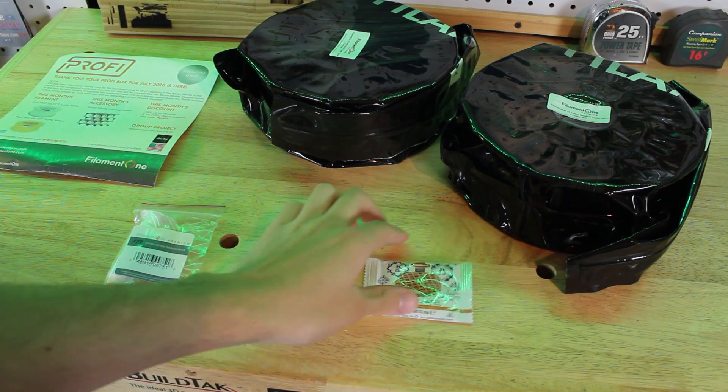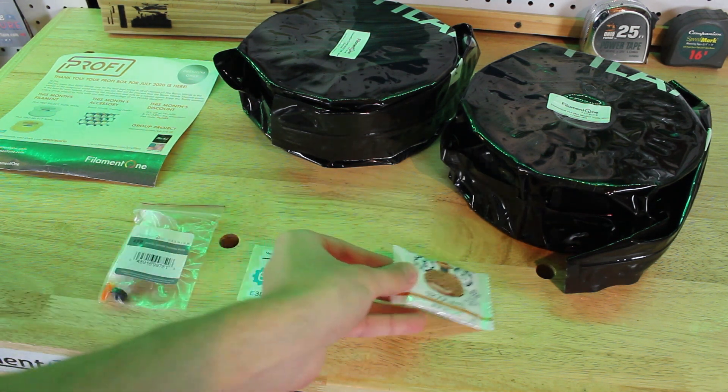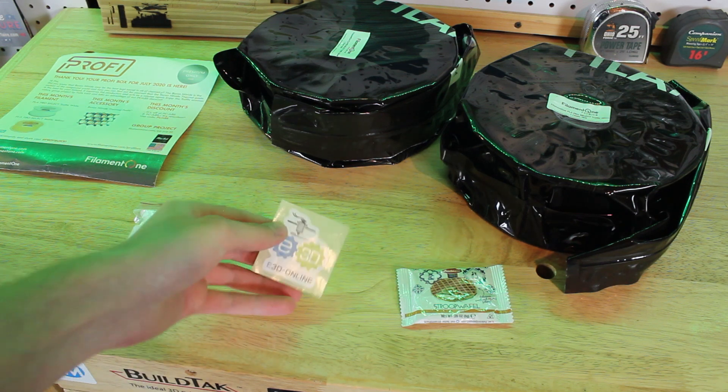I got the Filament One Profi Box for the month of July. In this box it comes with a stroopwafel, of course, which is a great snack.